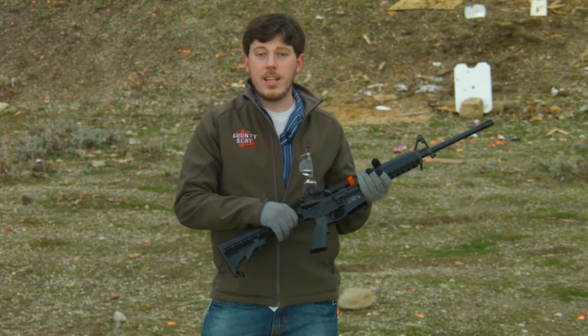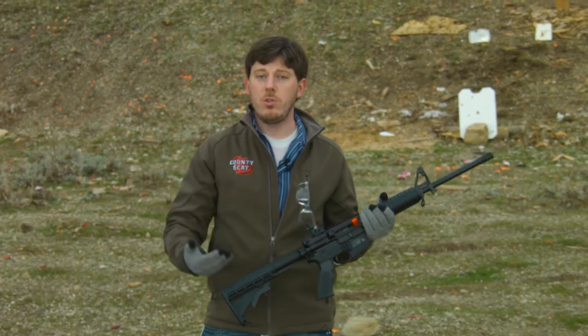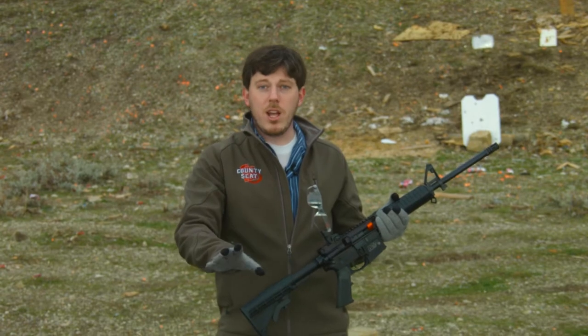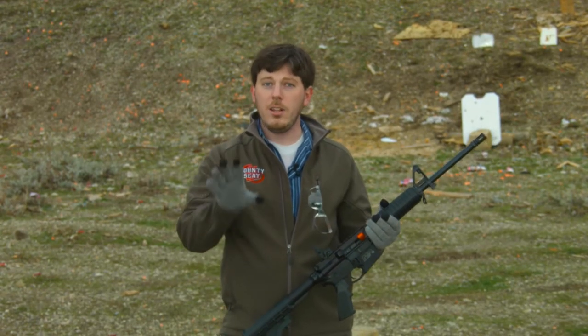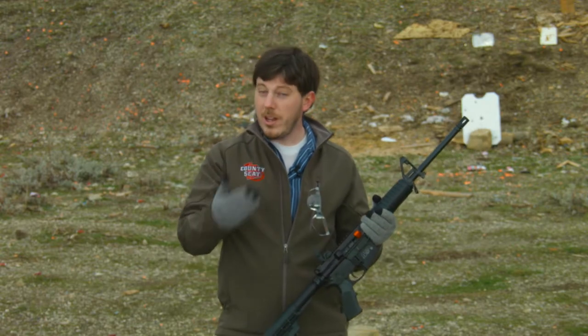A bump stock makes it easier and takes a lot less practice to master the technique of bump firing. So whether you want to ban bump stocks or not, at least now you understand a little bit more about what they do and what effect, if any, a bump stock ban would actually have.